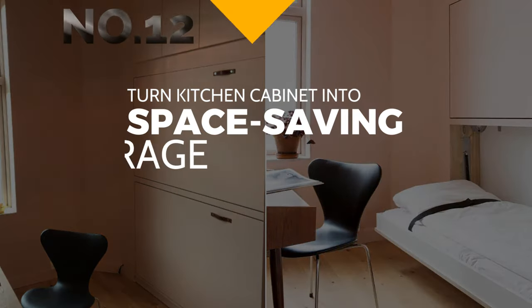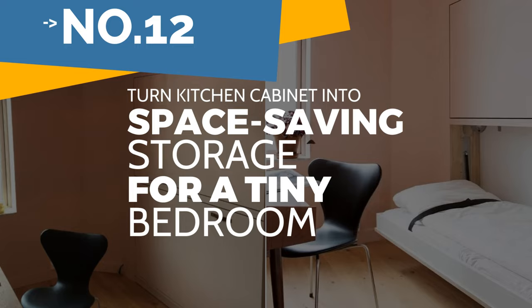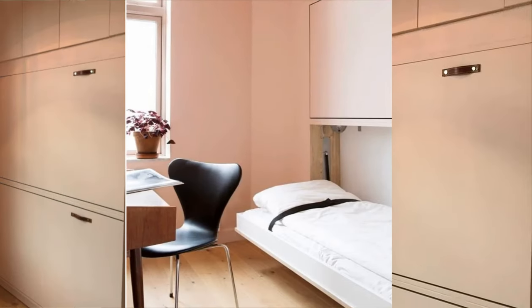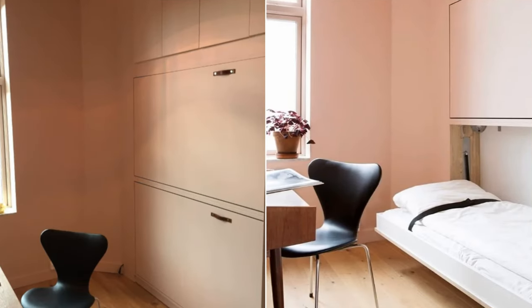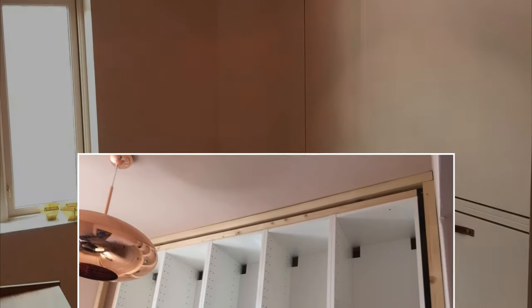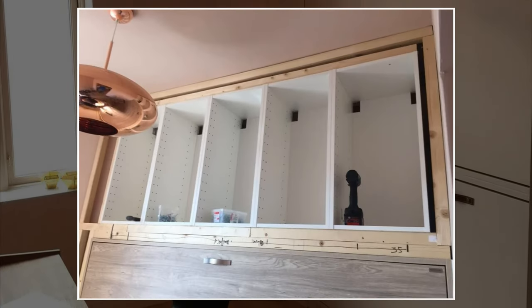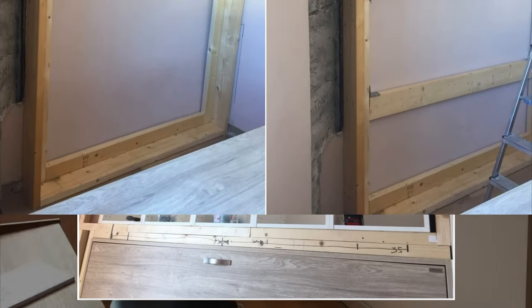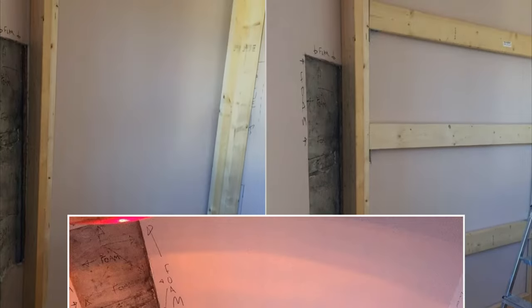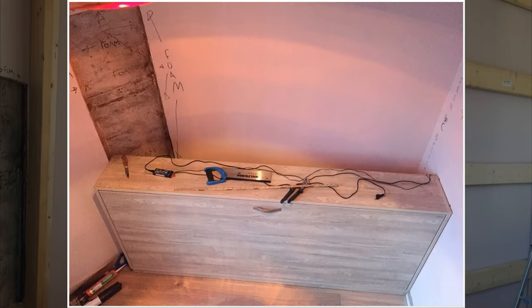Number 12: Turn Kitchen Cabinets into Space-Saving Storage for a Tiny Bedroom. This small bedroom IKEA hack utilizes a kitchen set of wall-mounted cabinets and two stackable box beds beneath that can be closed upright when not in use. You need five IKEA METOD cabinets and five HAGABY doors. This project is quite challenging because the room has an awkward angled corner that automatically reduces the wall length needed to attach the box beds.